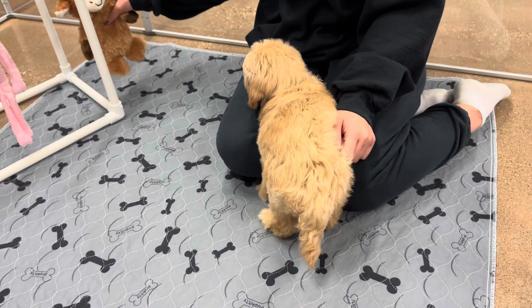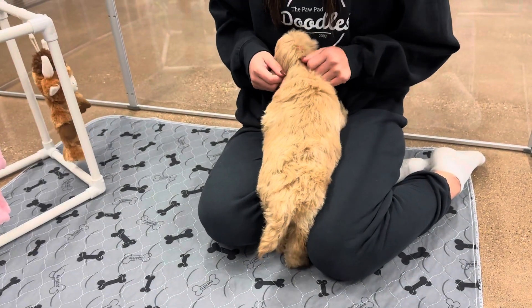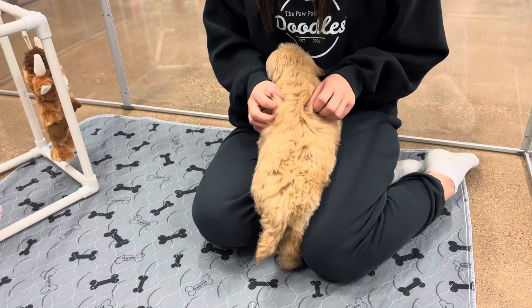He's such a sweet boy. He's very gentle. His little tail starts wagging — he was just running around playing.